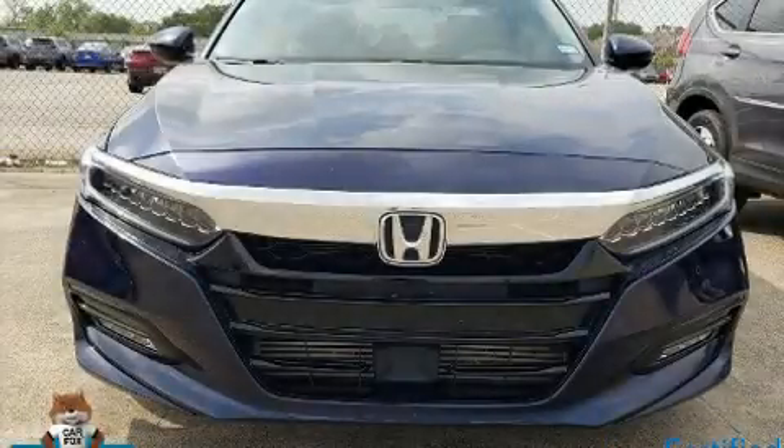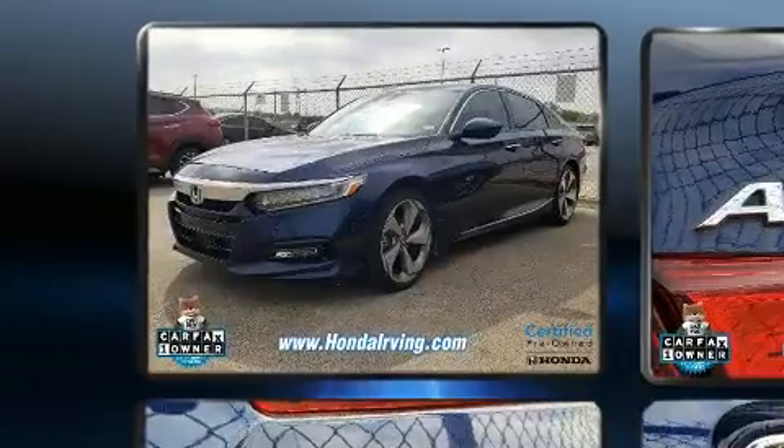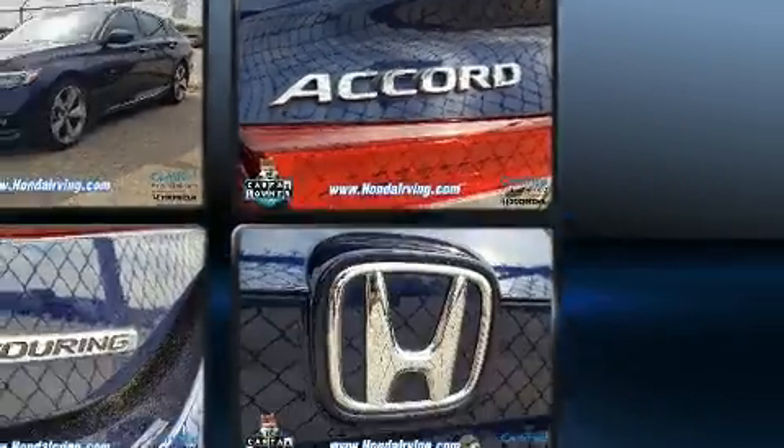You can expect a lot from the 2018 Honda Accord with fewer than 25,000 miles on the odometer. This four-door sedan prioritizes comfort, safety, and convenience. Under the hood, you'll find a four-cylinder engine with more than 170 horsepower.